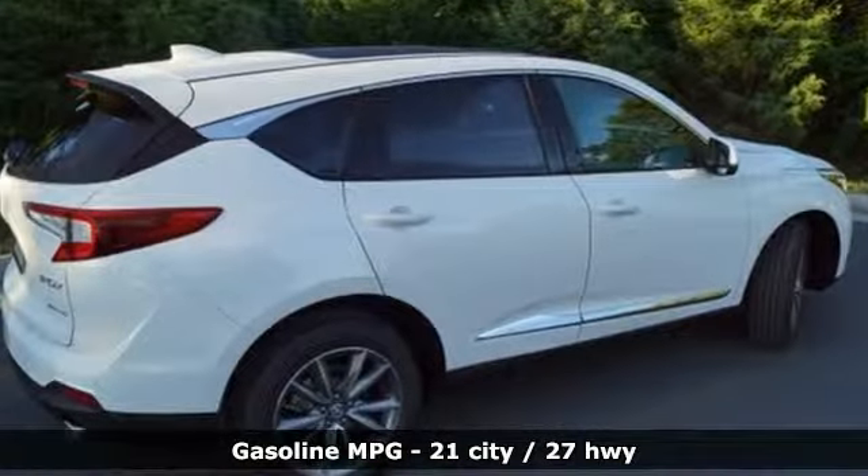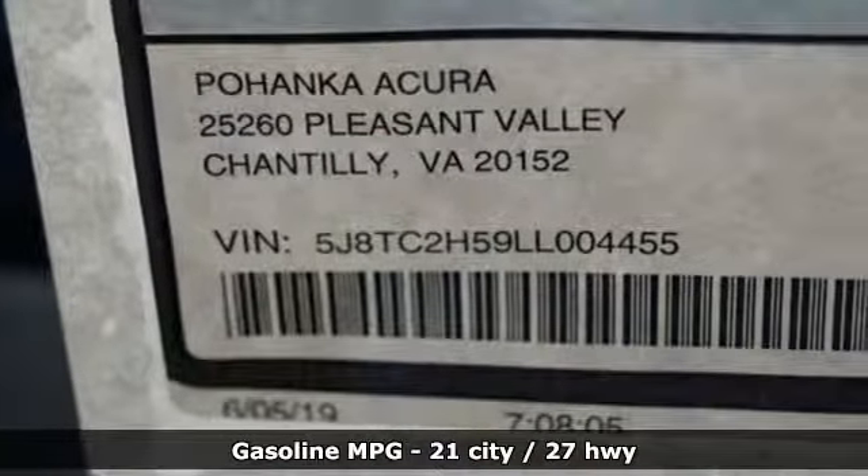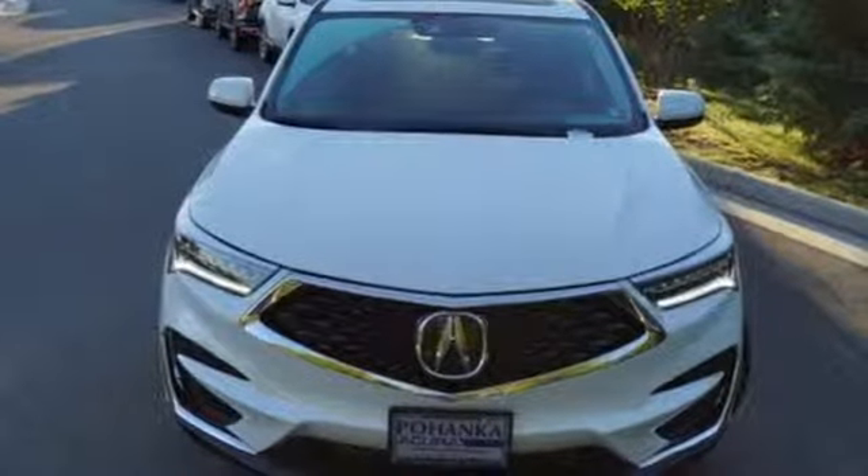Streaming audio, doors and push-button start proximity key, front heated leather bucket seats, auto-dimming rearview mirror, Wi-Fi hotspot.